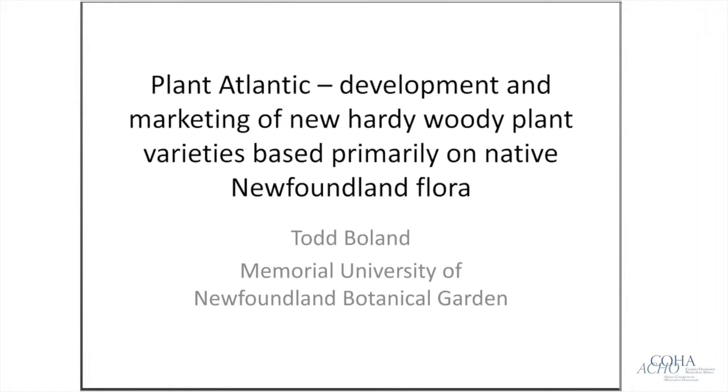Rob's comment: As you move forward getting this material released for nurseries to sell to the public, you're going to have to start now getting professional photography done — that's going to be key for POP material as well as picture tags. And a question: what is the thought process on royalties? How much are you looking at — 25 cents, a dollar? Because that's going to drive the market price.